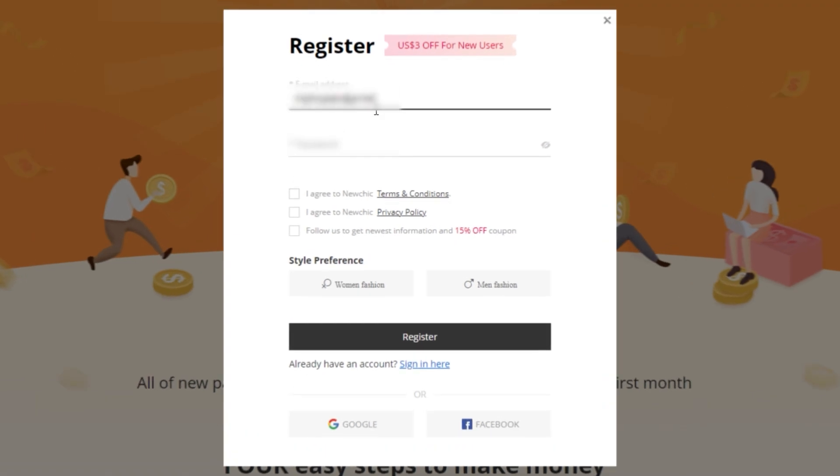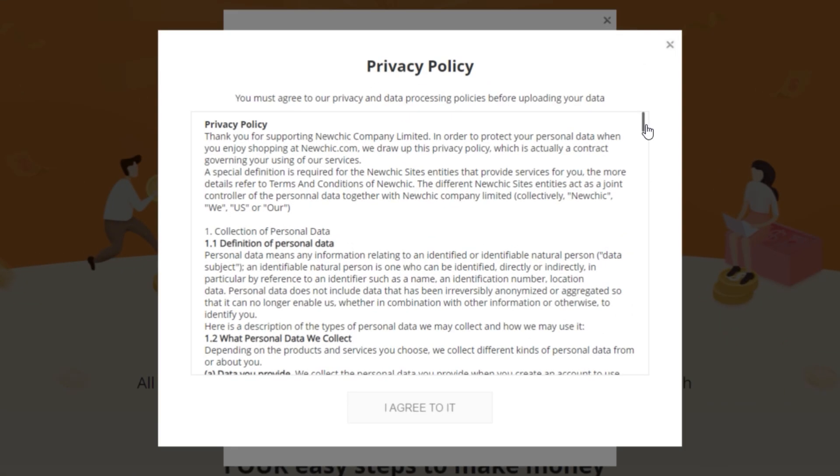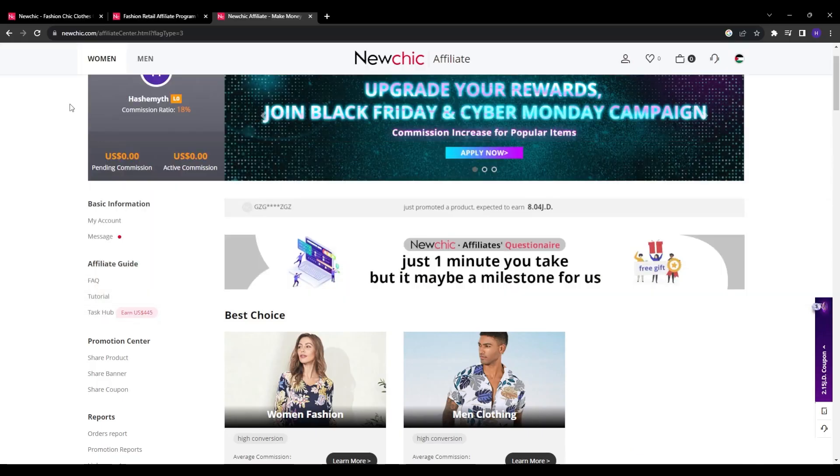Complete all the required fields with your accurate contact information, payment details, and everything they ask for. It's pretty straightforward, and filling everything in accurately will make sure you get approved as quickly as possible. Read through the terms and conditions and click 'I Agree' to complete the signup process.